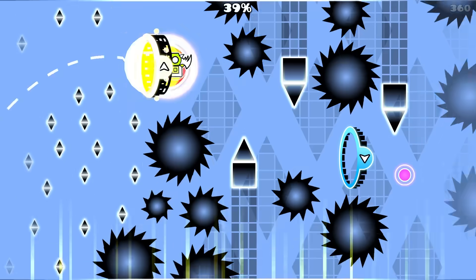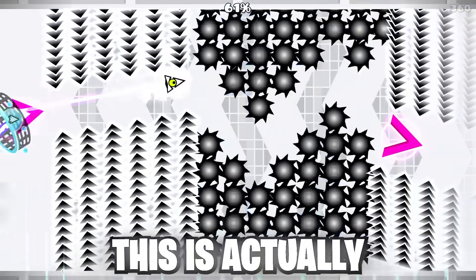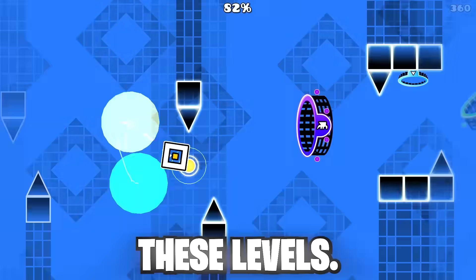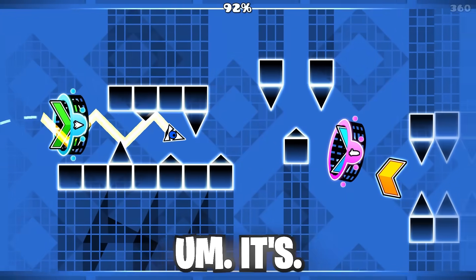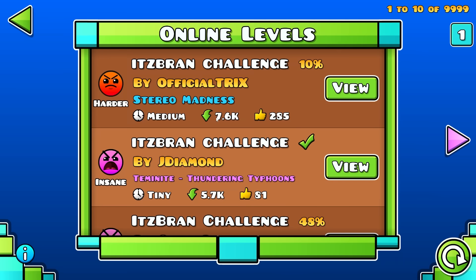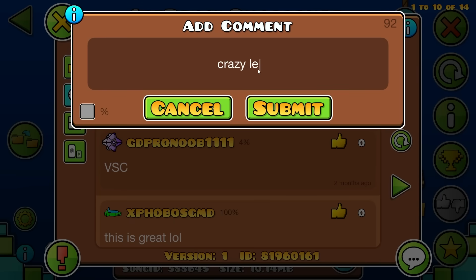This is actually pretty fun. If only I was as good as Zoink to be able to beat these levels. This level is sick. Shout out to Soja Vid — that was insane. Crazy level.